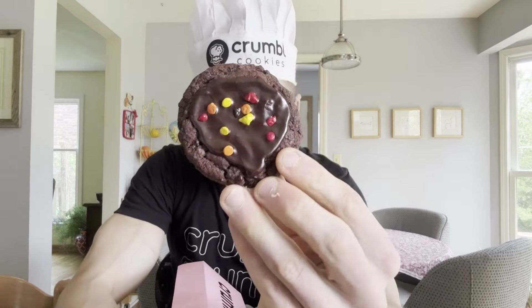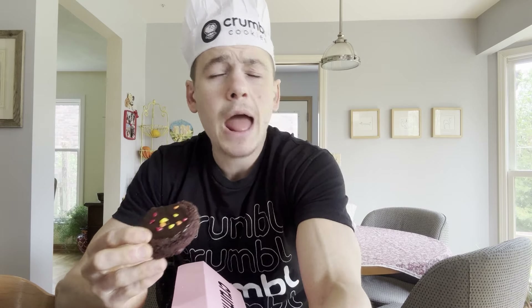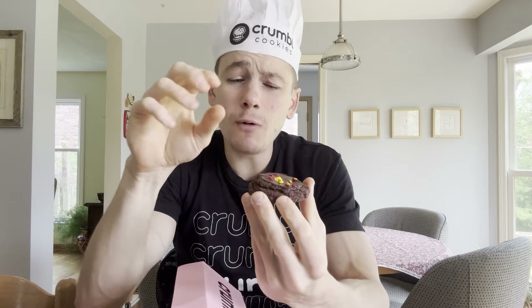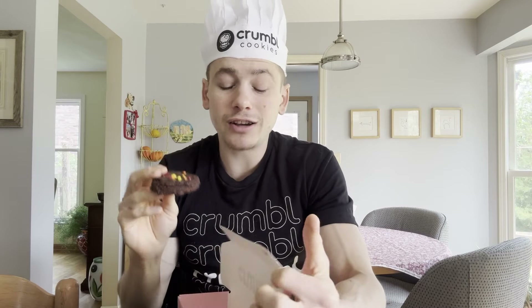That's rich. I think the biggest difference between the regular cookies and the mini cookies is going to be the frosting, because in the big cookies they slather that frosting on thick. So the ratio of cookie to frosting will be a bit bigger in these mini cookies, whereas in the regular cookies more of the eating experience comes from that frosting on top.